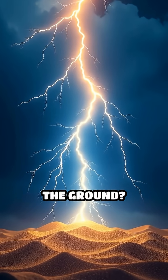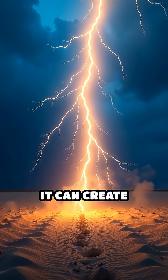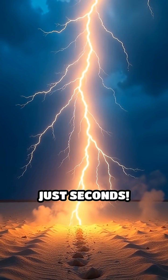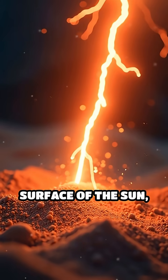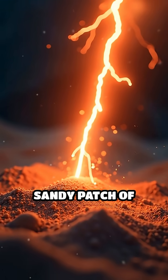What happens when a bolt of lightning strikes the ground? Here's a wild fact — it can create natural glass in just seconds. Imagine a streak of pure electricity, hotter than the surface of the sun, slamming into a sandy patch of earth.